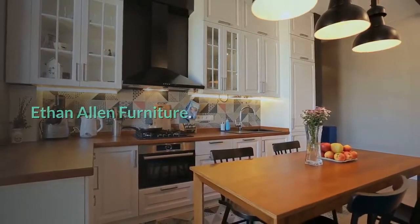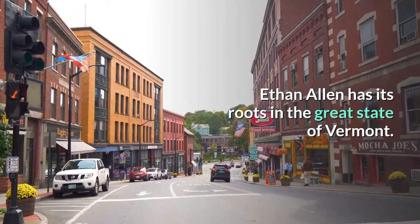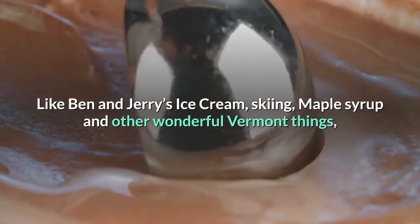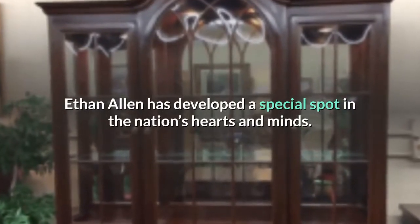Ethan Allen Furniture has its roots in the great state of Vermont. Like Ben and Jerry's ice cream, skiing, maple syrup, and other wonderful Vermont things, Ethan Allen has developed a special spot in the nation's hearts and minds.